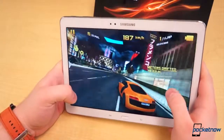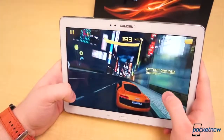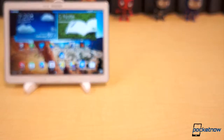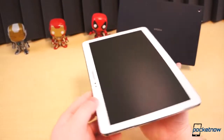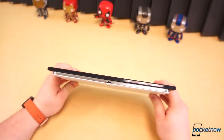The Galaxy Note 10.1 2014 edition is less reserved, filled with some of the market's most recent and impressive specifications. It's powered by Samsung's in-house Exynos Octa chipset, composed of two quad-core CPUs — one clocked at 1.9GHz and the other at 1.3GHz. It has 3GB of RAM, 16, 32, or 64GB of fixed storage with a microSD card slot, an 8 megapixel camera, and a 31Wh 8,220mAh battery. The Tablet Z comes with NFC while the Note 10.1 does not, but the Note 10.1 has Wi-Fi AC whereas the Tablet Z does not, and both come with IR blasters along their top edges.